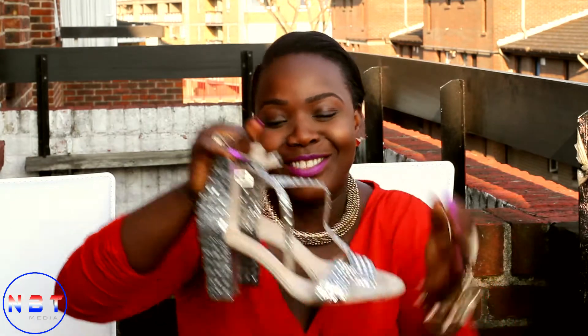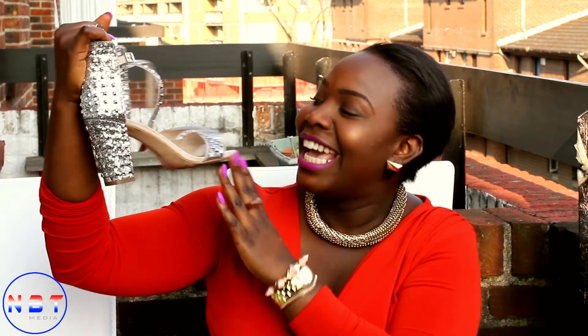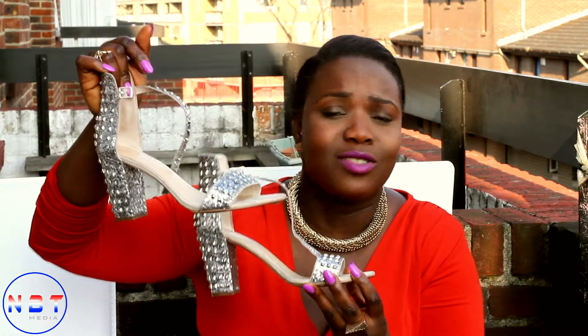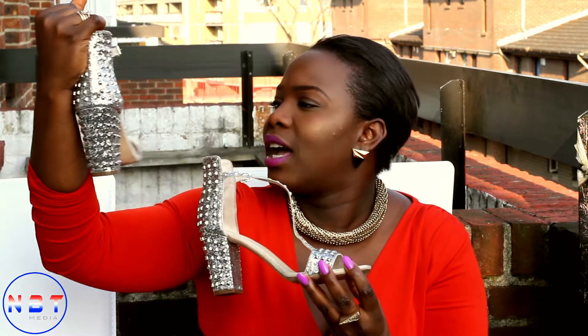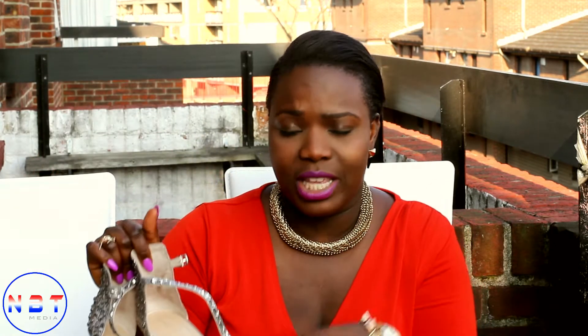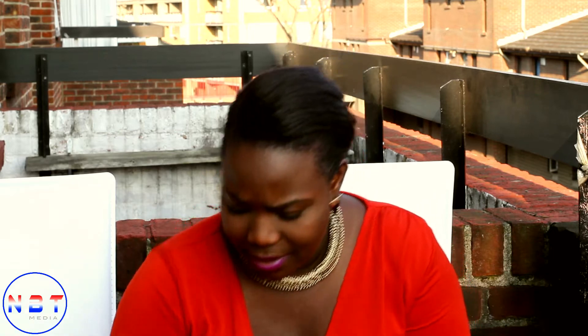Oh my god, I love these so much — they're so nice. I bought them from Zara and they were 40 pounds. I've worn them once and they're so comfortable. I'm actually going to do a lookbook, so hopefully I'll put all of this inside it just to show you guys how some of it looks.